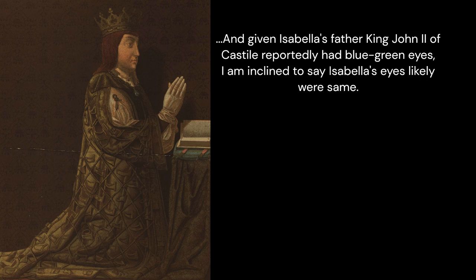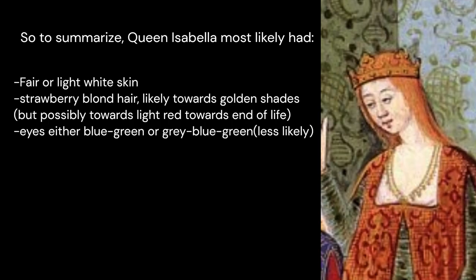So to summarize: Queen Isabella most likely had fair or light white skin, strawberry blonde hair likely towards golden shades, but possibly towards light red towards the end of her life, and eyes either blue-green, or less likely, gray-blue-green.